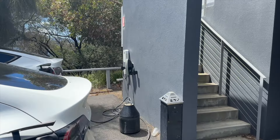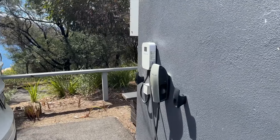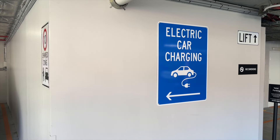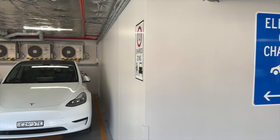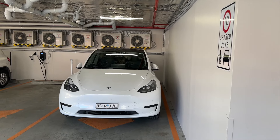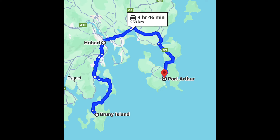We visited the MONA Museum and charged for free at the 11-kilowatt Tesla destination charger there. We stayed a few days at the Hobart RACV Hotel, which provided free 11-kilowatt charging during our stay — very convenient. Next, we headed down to Bruny Island for a visit, then to Port Arthur.